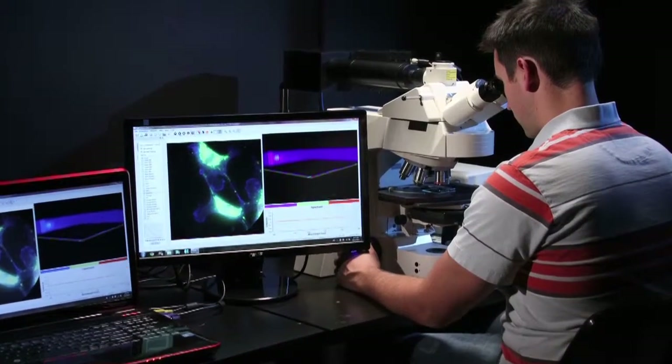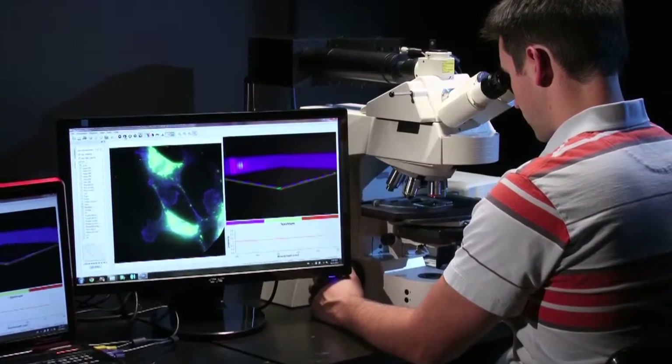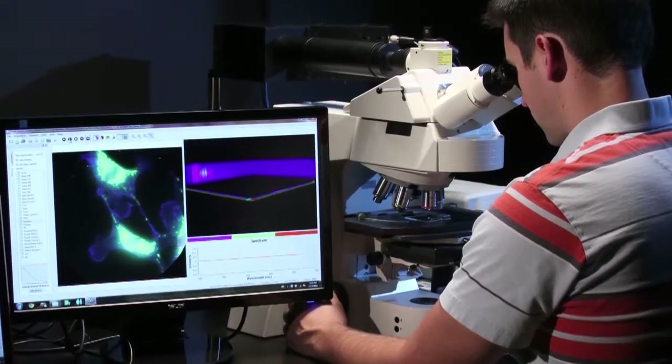We get a lot of questions about range. Essentially, our camera can see as far or as precise as the front lens you put on it. For example, if you put our camera on a microscope, then we can see at nanoscale precision. When you put our camera in a drone plane and put a spy lens on, we can see for miles.